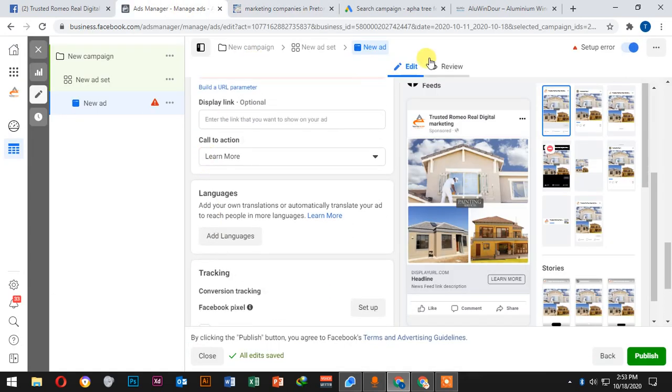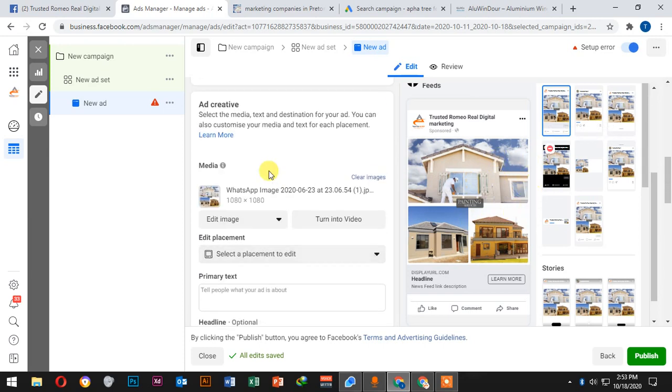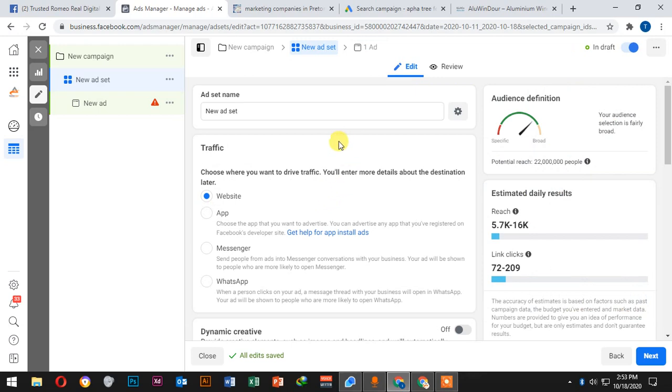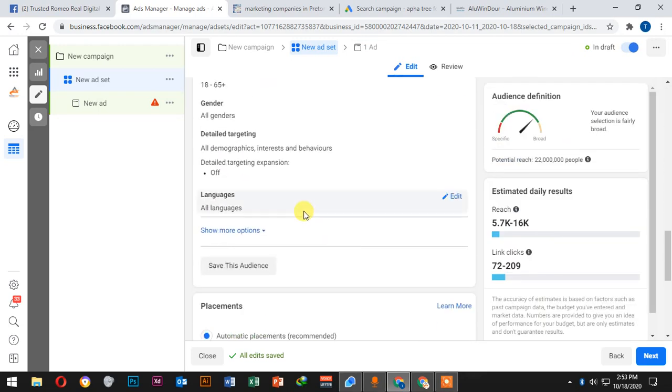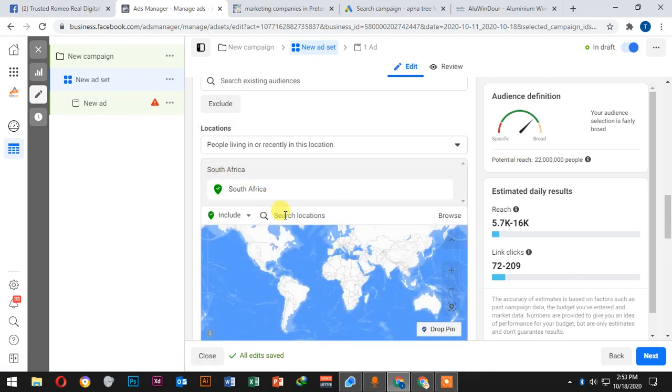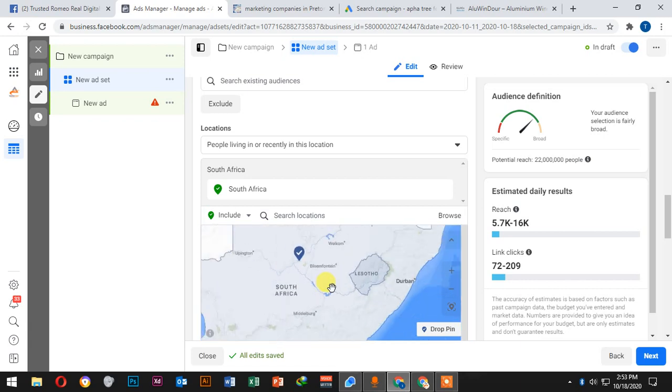Now we're going to be driving people to your Facebook. As you can see here, this is a campaign driving people to the website. We always use detail targeting — we can target any location that we want.